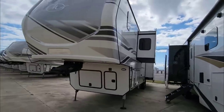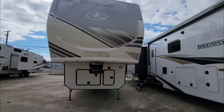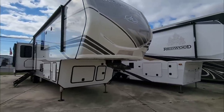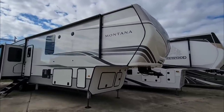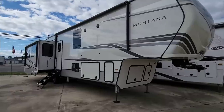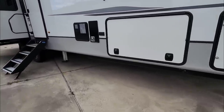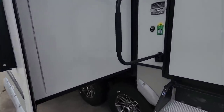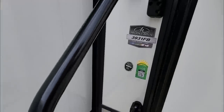For this size of unit, I would highly recommend you tow this behind a single rear wheel one-ton or a dually one-ton truck or greater. You definitely want to have the cargo capacity to support the pin weight of something like this — it's not going to be a lightweight fifth wheel. You're going to have upwards of 3,000-plus pounds transferring to your truck and you want to know you have the payload capacity to support that. It also has a hydraulic leveling system and drop frame.